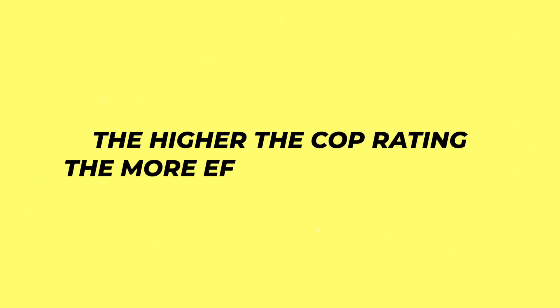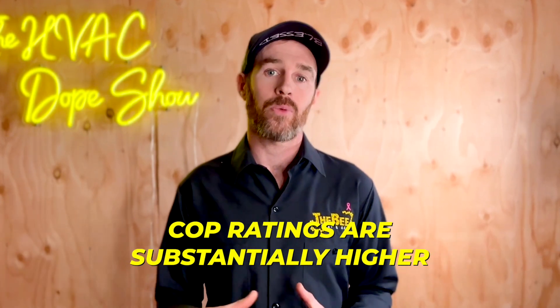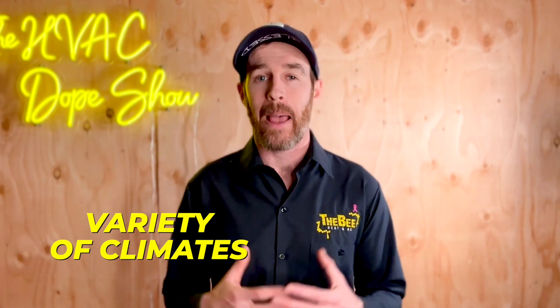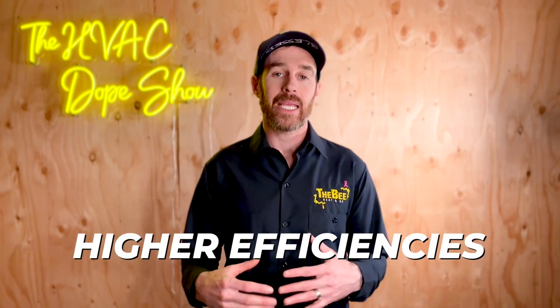The higher the COP rating, the more efficient the system. The reason air-to-water heat pumps are so revolutionary is because the COP ratings are substantially higher and the low ambient ratings they are rated to are much lower as well. This means that they can operate in a variety of climates at much colder temperatures than their air source counterparts while also maintaining those higher efficiencies.